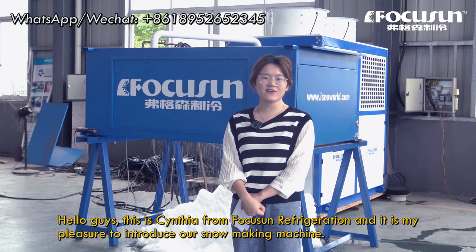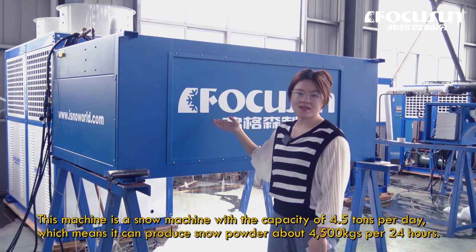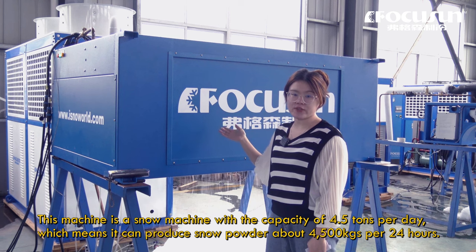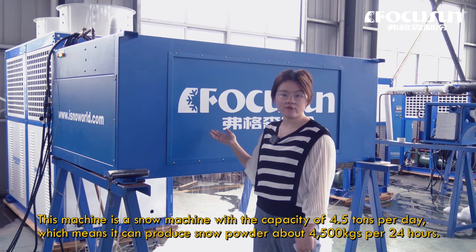Hello guys, this is Cynthia from Foxen Refrigeration, and it is my pleasure to introduce our snow making machine. This equipment is our snow falling machine with a capacity of 5.5 tons per day, which means it can produce 4500 kg per 24 hours.